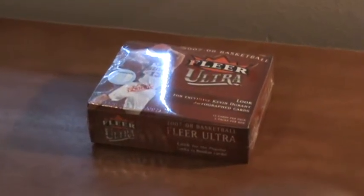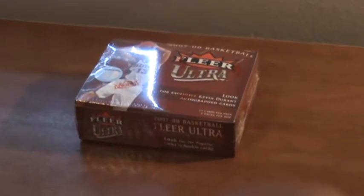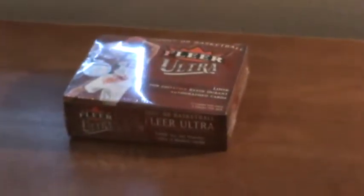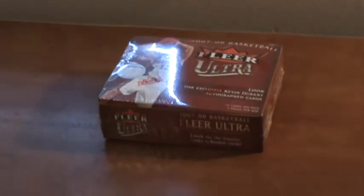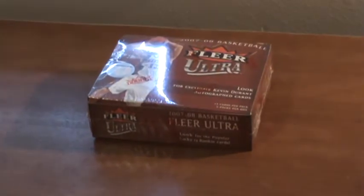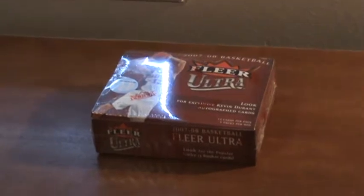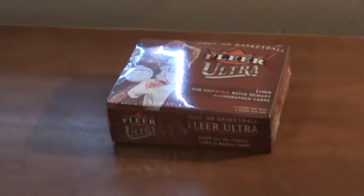Hey guys, we're back. We're gonna bust a 2007-08 Basketball Flare Ultra. Just wanted to let you guys know that we're going to be opening a full case of Topps Treasury sometime today, so any of you guys that are big fans of that, look out for that — we should get some good stuff out of there, hopefully a nice case hit.